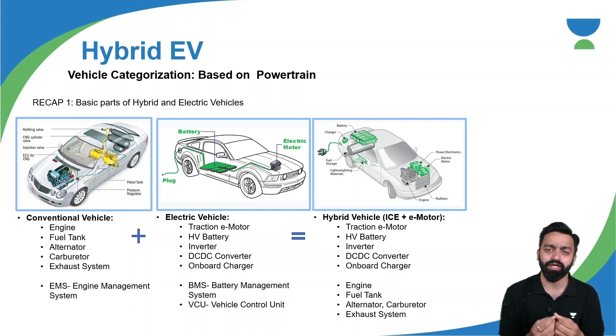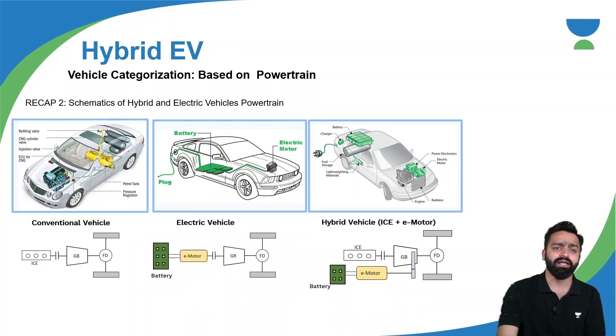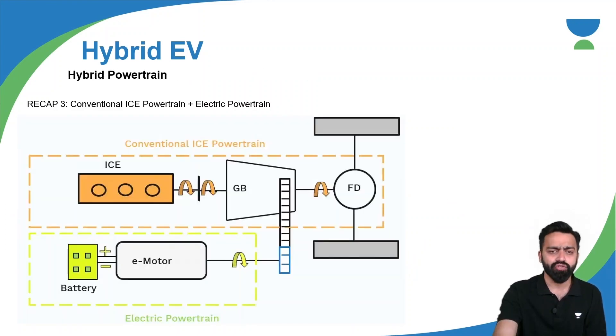Categorization includes P0, P1, P2, P3, P4. We have understood mild hybrids, strong hybrids, plug-in hybrids. We have also understood various schematics of hybrid electric vehicles considering the series hybrid and the parallel hybrid. Series hybrid electric vehicles are used in case of electric buses or military trucks because series hybrid requires a lot of space. Parallel hybrid is used mostly in case of electric four-wheelers. We have also understood the powertrain sizing.